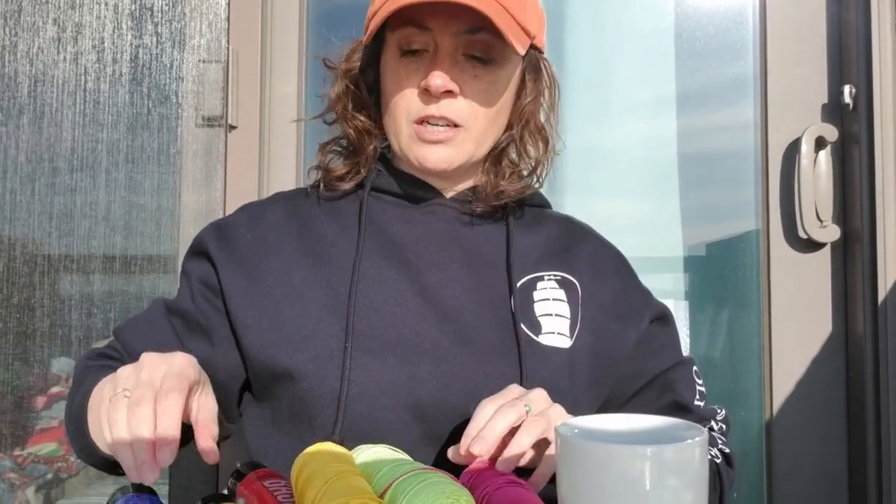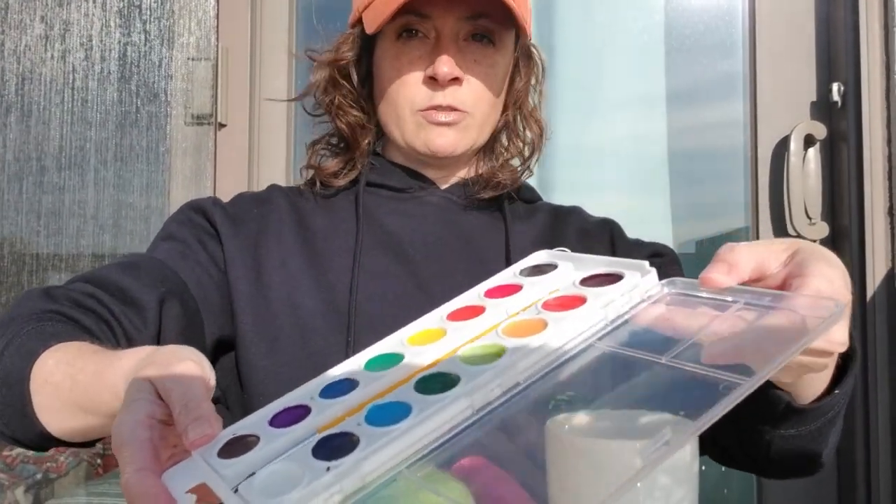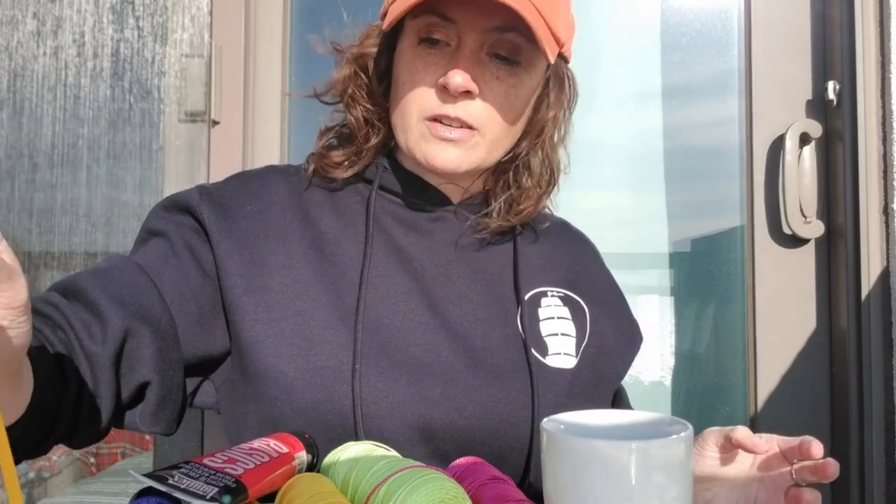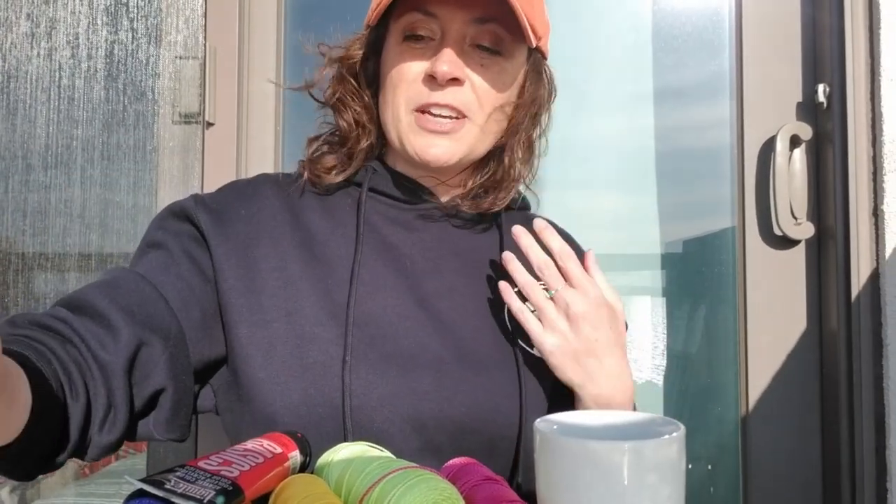It's time for the final phase of our boat STEAM challenge, and that is the arts piece of it — decorating it. You might have yarn of different colors that you want to stick onto your clay boat, paints, watercolors — that's what I'm going to use — whatever you have that you'd like to use. If you have toothpicks, stick them in, make the masts, whatever you like. This is time for you to be artistic. I'm using the arts here to start decorating my ship — you go decorate yours.